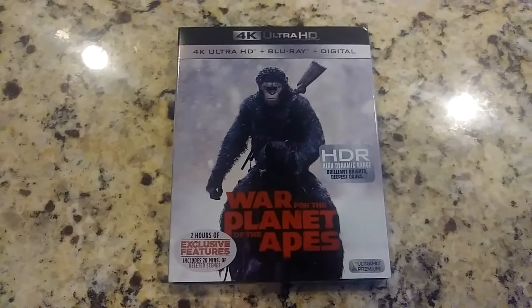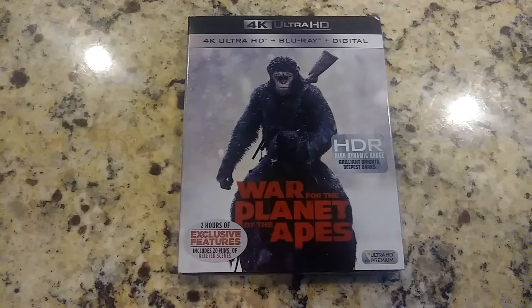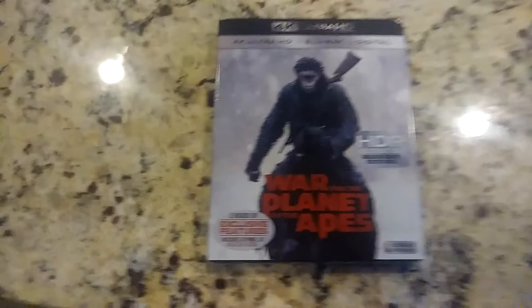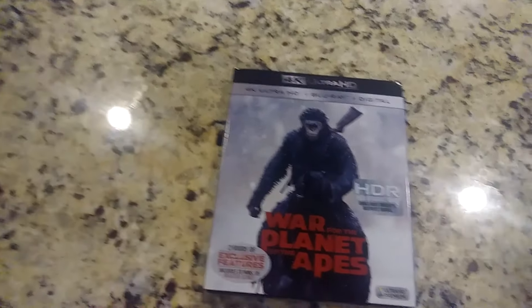Hey, YouTubers. This has got to be about my 100th 4K unboxing. This one happens to be for War of the Planet of the Apes — it's the 4K Blu-ray digital set.